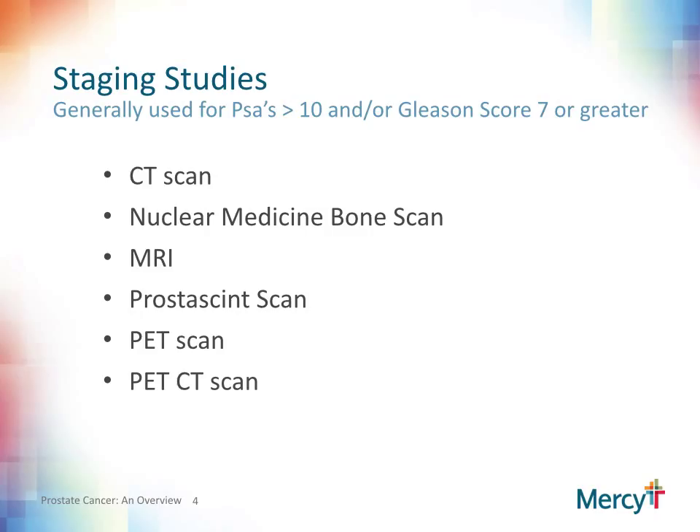There are various imaging studies that may or may not be utilized to further stage your cancer. In times past, we always obtained CT scans and bone scans on everyone diagnosed with prostate cancer. We found that generally these were not very helpful except in very high-grade cancers. Unfortunately, all these staging studies are not very good at telling us what is happening on a microscopic level. In the large majority of patients, if the cancer has spread, it is generally on a microscopic level and not a macroscopic level. A decision whether to perform staging studies will be a discussion that you and your physician will have depending upon your individual situation.